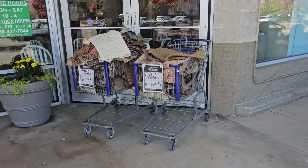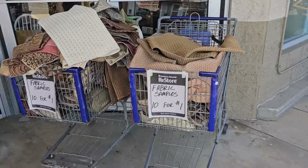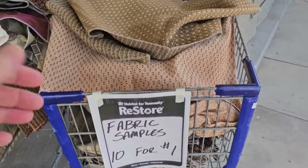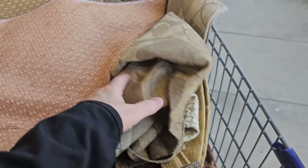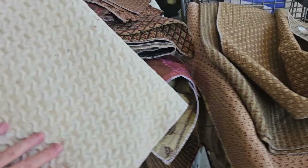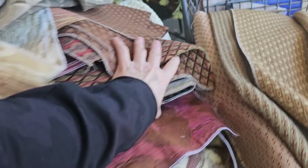I love it when I walk up to my ReStore and find these buggy loads of items outside. This is fabric samples, 10 for a dollar — I can't believe that, that's a fabulous deal. This feels like heavier duty upholstery fabric; I think it would be perfect for making pillow slipcovers.